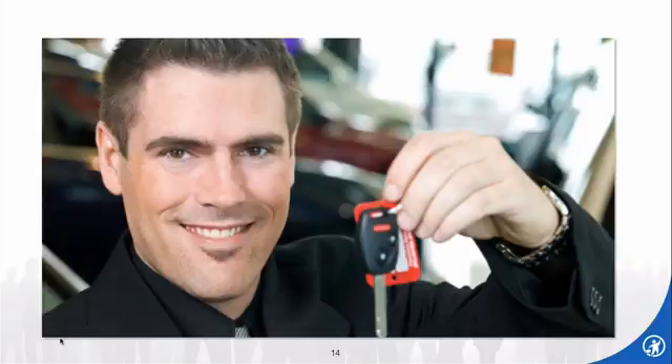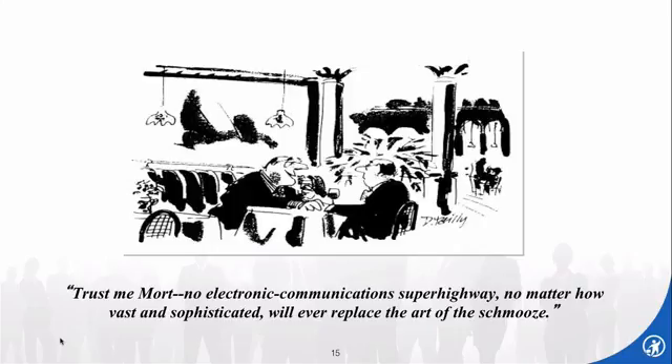And finally, some people don't like to schmooze. As you can see in the cartoon: 'Trust me, Mort, no electronic communications superhighway, no matter how vast and sophisticated, will ever replace the art of the schmooze.'